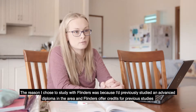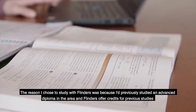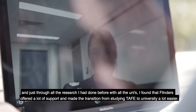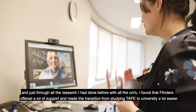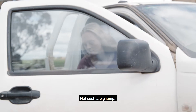The reason I chose to study with Flinders was because I had previously studied an Advanced Diploma in the area, and Flinders offer credits for previous studies. Through all the research I'd done with all the unis, I found that Flinders offered a lot of support and made the transition from studying TAFE to university a lot easier — not such a big jump.